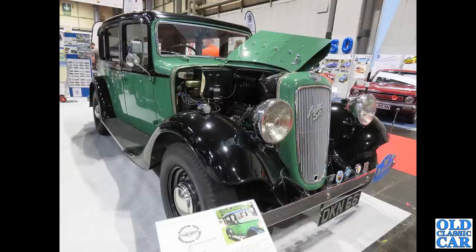Now onto the NEC again. We've got DKN666 — this is an 18-horse Hartford, very nice indeed, two-tone paint scheme, quite a rare sight now. The larger Austins don't seem to have survived as well as the 7s.